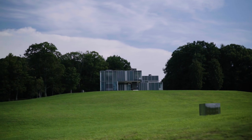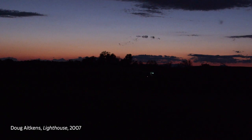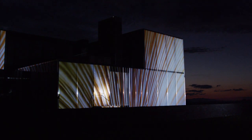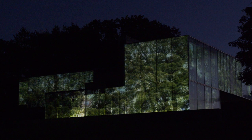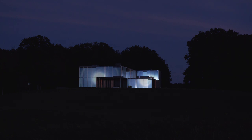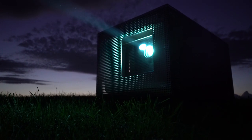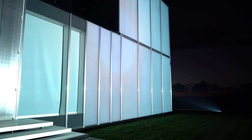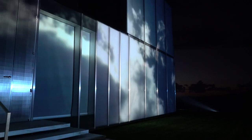This was sort of a collaboration between the architect and the artist because the house had to become the screen for Doug's project. He shot footage from the site of the house before the house was built in all four seasons. The idea was to then project onto the house those images so that the house disappears.